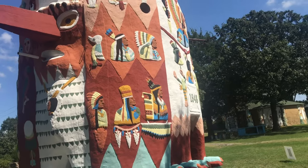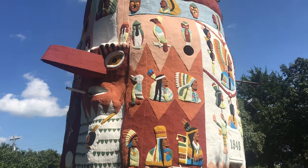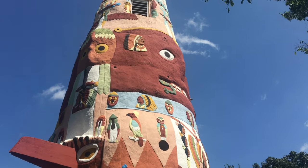So cool. So many different figures and shapes and designs. So much history. Each one of those illustrations has a story and a reason why it is on the totem pole.